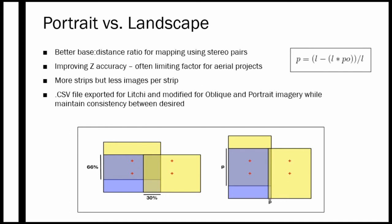Portrait photography has a better base-to-distance ratio for mapping using stereo pairs, and it also improves the z accuracy — the limiting factor for aerial projects. By improving z accuracy we can fly slightly higher, take fewer images, and still maintain the same accuracy. More strips are required with portrait images but there are fewer images per strip. This slide shows the comparison of overlap achieved in landscape versus portrait orientation, with portrait shown on the right.